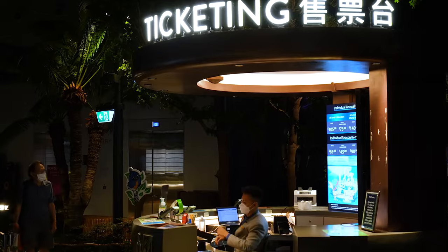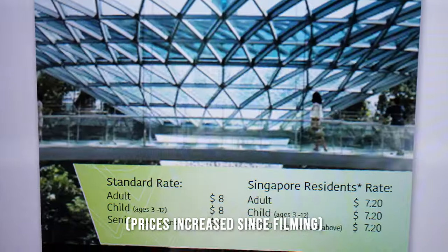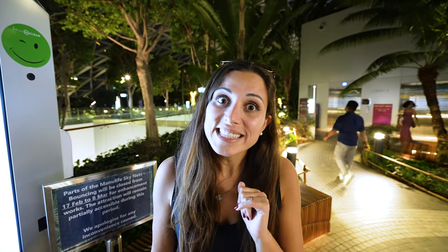There are, of course, some attractions that you would like to pay and experience. They range around five to eight Singapore dollars. One of them is actually this glass bridge — it's about seven to eight dollars to walk on it, and it's pure glass. I would recommend it if you have no fear of heights, but it's probably a cool experience for those who are not afraid.